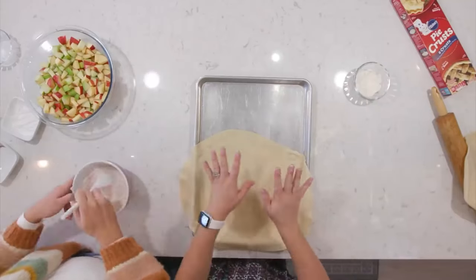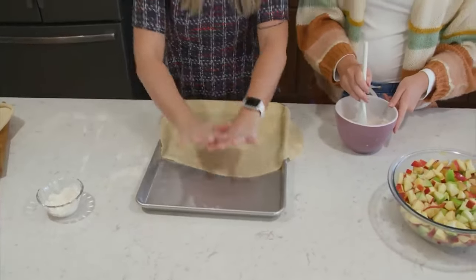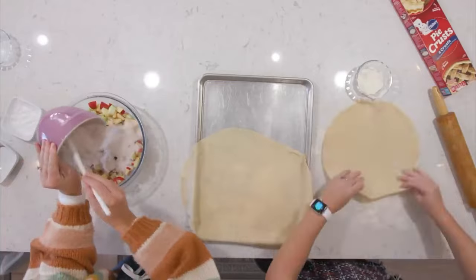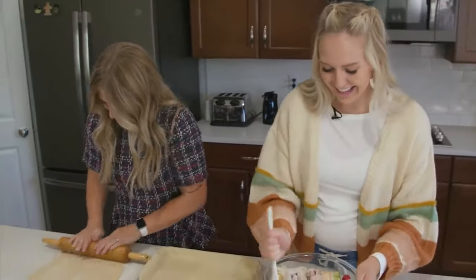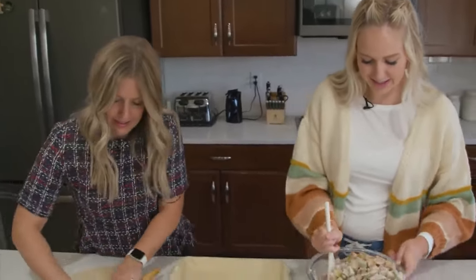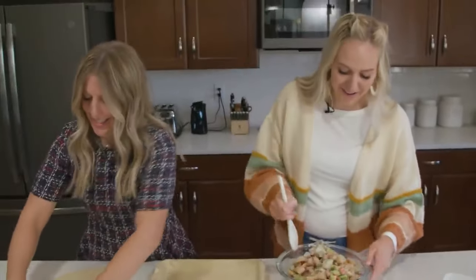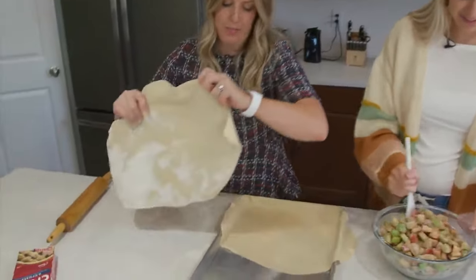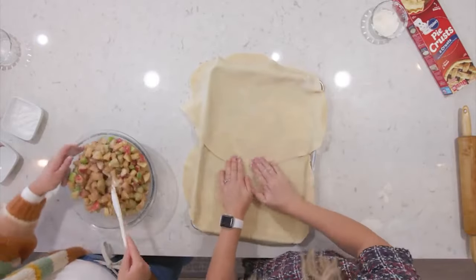I'm going to jump over here quickly. I've rolled out one of the pie crusts and I'm putting it on half of the cookie sheet, then rolling out the other one for the other half. Now we're going to pour the apple mixture right on top. Any apple would really work for this. It's a pretty fall mixture. Just mix this around to make an even layer.